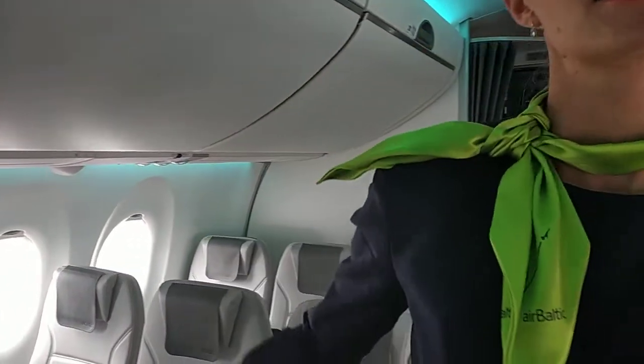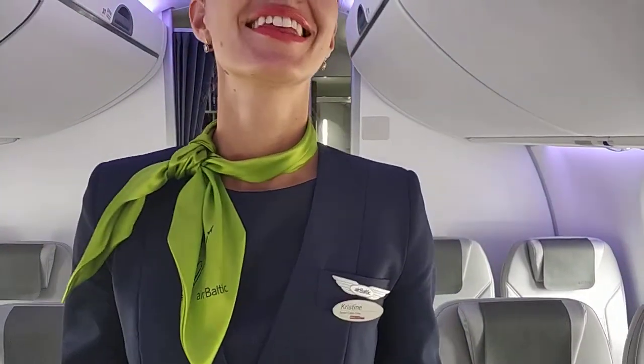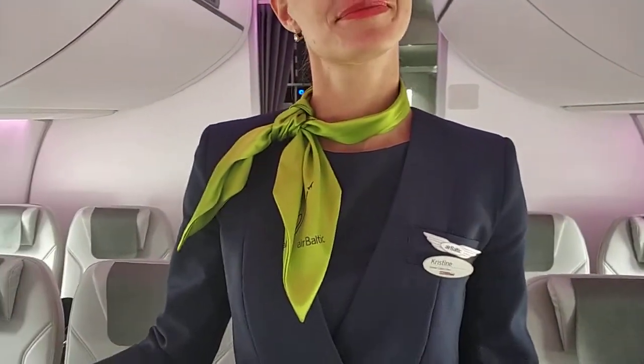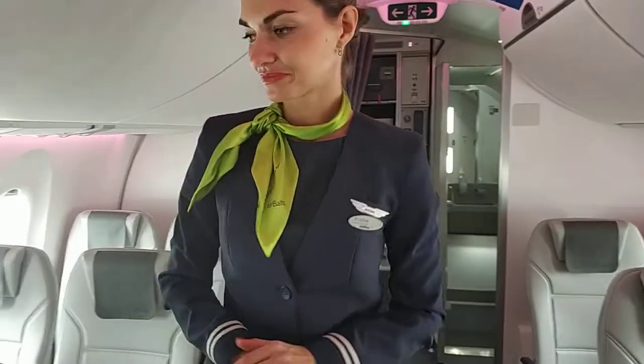How many aircraft do you have like this Airbus 220? So far we have 13. Airbus is a very nice company as far as I know. Yes, the new generation. And you are among the first customers for the baby Airbus? No, we're second. The first one was Swiss.